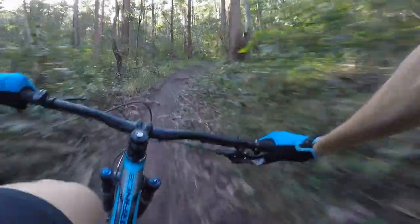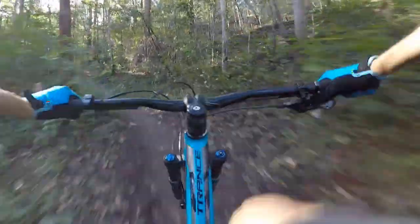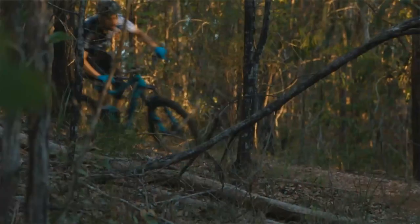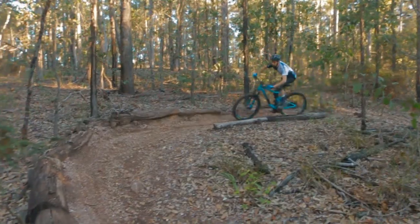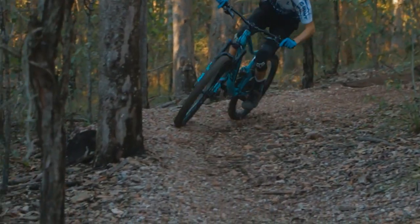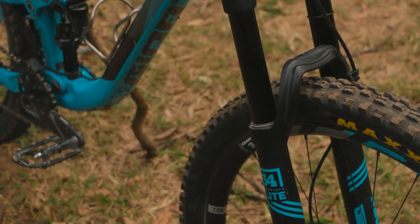You've got 150mm travel up the front, 140mm at the rear. Geometry-wise it's not as extreme as the Reign, but again coming from XC to a bigger bike, the length and the overall geometry will be a bit easier to get used to straight up. Jumping on it you should feel pretty comfortable.